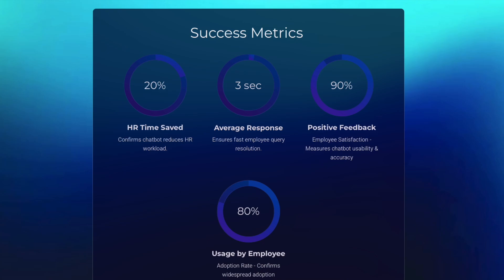Lastly, we define these metrics of success and we will track them over the use of the solution to see if the HR chatbot meets our definition of success and identify improvements.